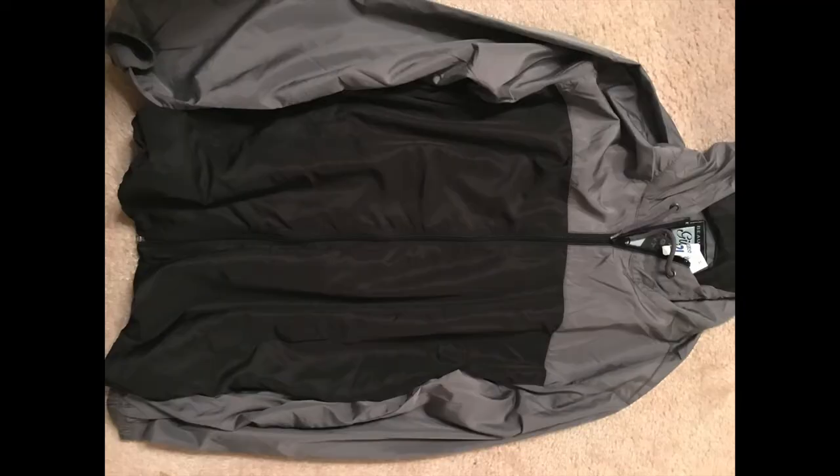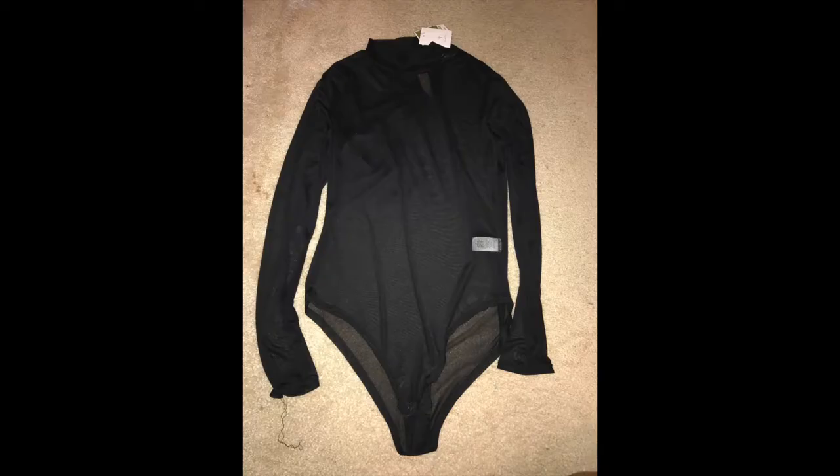The next thing I got was this basic jacket from Ross. It was $12.99 and it's just a plain, basic gray and black jacket — basically my style. Next I got this bodysuit from Ross. It's mesh material and it was $8.99.